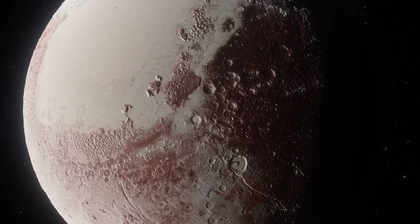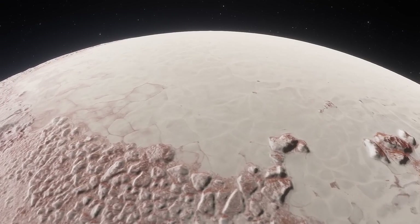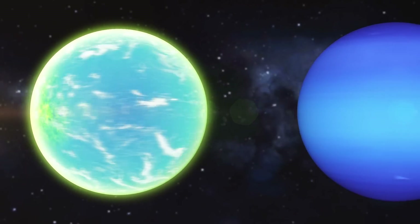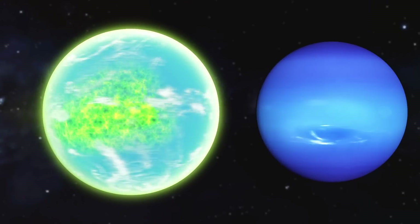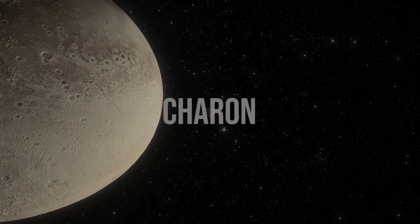Now Pluto's atmosphere is 100,000 times weaker than Earth's and appears only in the summer, when the planet gets closer to the sun and the ice starts to evaporate. The almost total absence of an atmosphere prevents liquid from forming on Pluto's surface. But Neptune was not the only one to affect this dwarf planet and forever change its conditions — another disaster for Pluto was the appearance of its satellite, Charon.